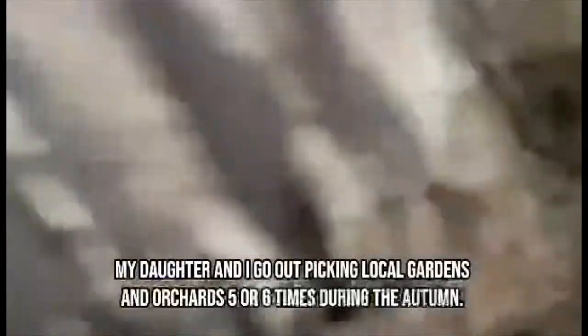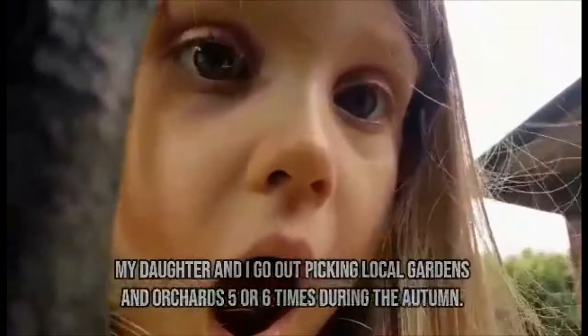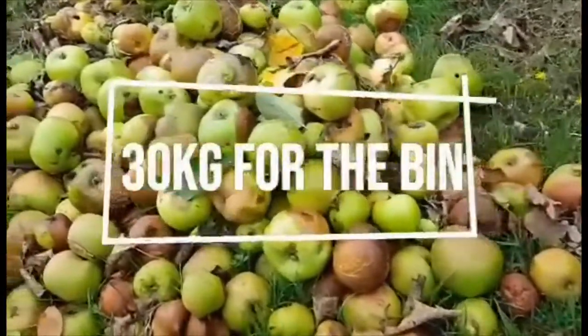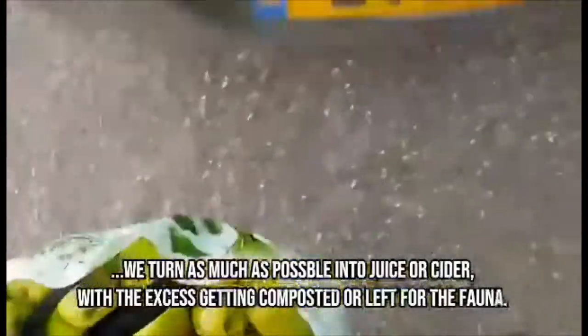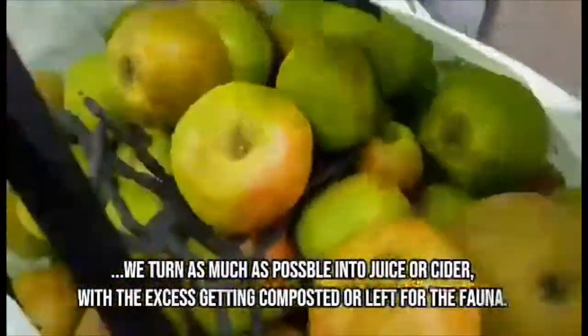My daughter and I go out picking local gardens and orchards five or six times during the autumn. Although we can't save it all, we turn as much as possible into juice or cider, with the excess getting composted or left for the fauna.